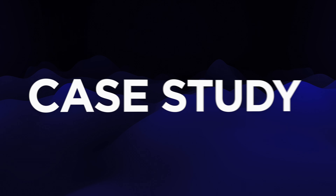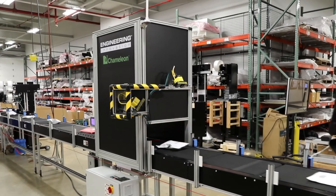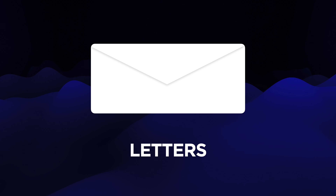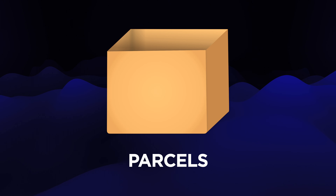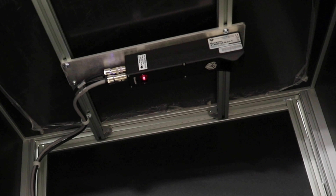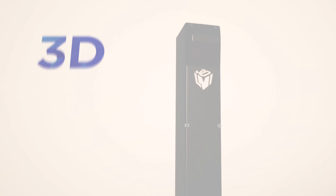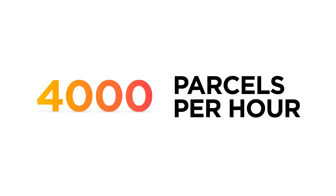This is an LMI case study with Engineering Innovation. Engineering Innovation develops automated processing equipment for letters, flats, and parcels. In this case study, Engineering Innovation used a single Gocator 2180 to accurately measure mail in three dimensions at a rate of up to 4,000 parcels per hour.